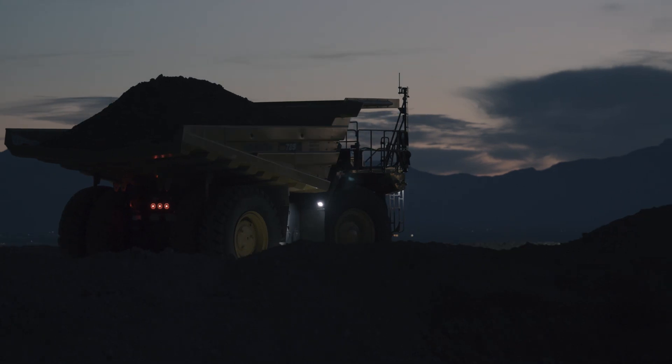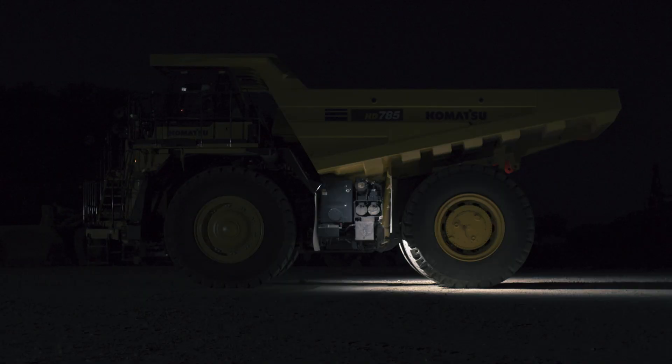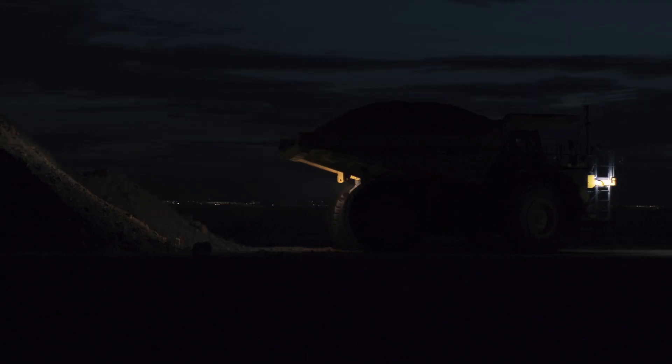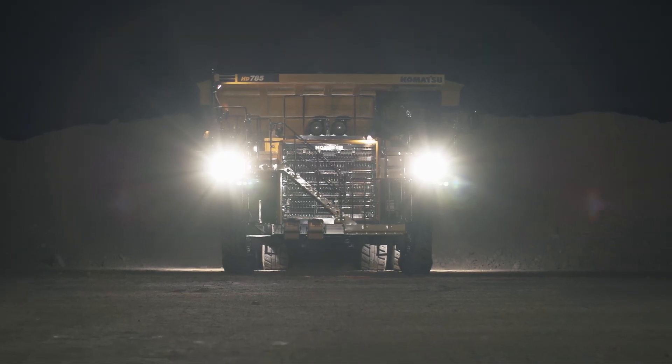The HD 785-8 features a new lighting package. LED headlamps, side working lamps and rear combination lamps provide lighting in various operating conditions, and halogen fog lamps are standard equipment.